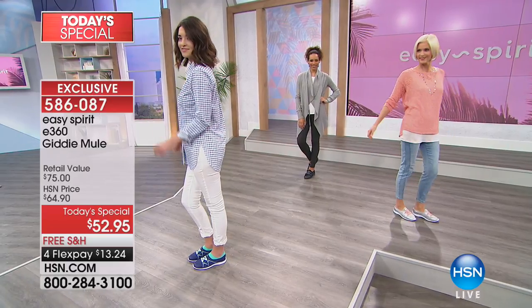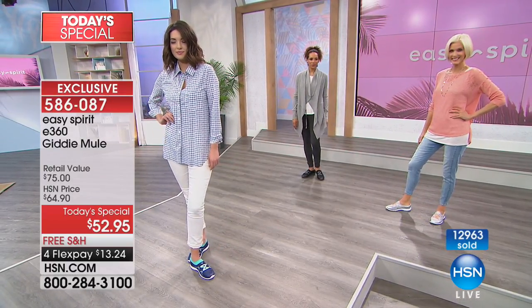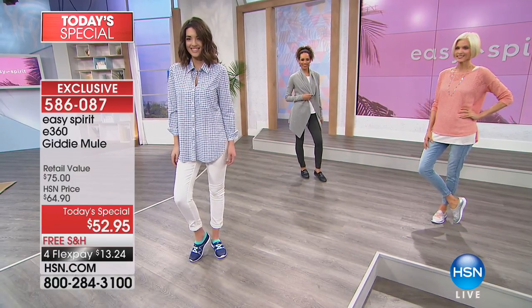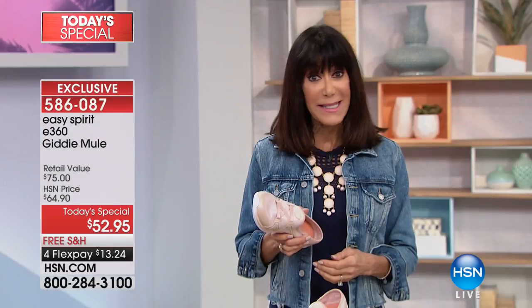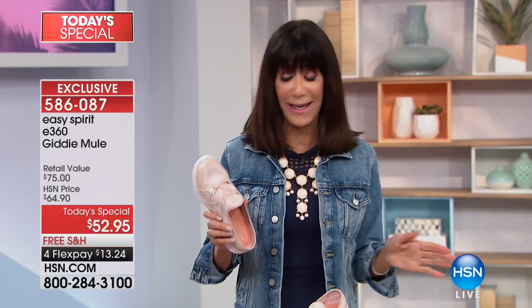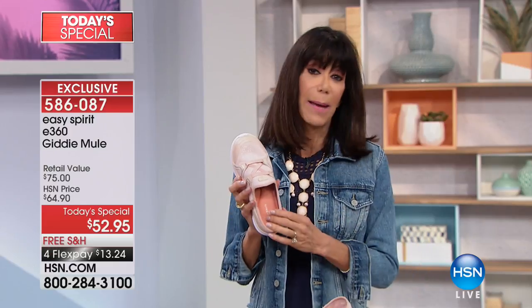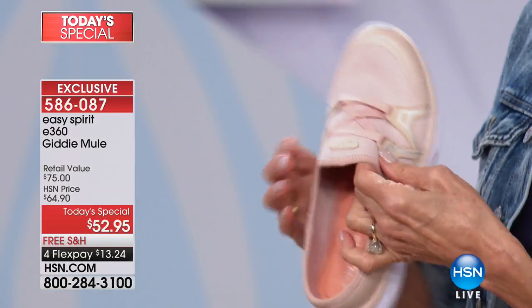Today from $64.90, only $52.95 for FlexPay. Everything in the entire assortment we have from Easy Spirit has FlexPay, everything is free shipping and handling. So let's go through the colors. This is the one I'm wearing — this is Cameo Pink. I love this; it's the perfect blush for spring and summer.